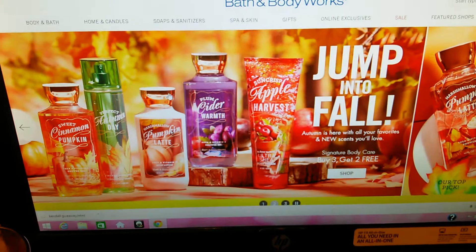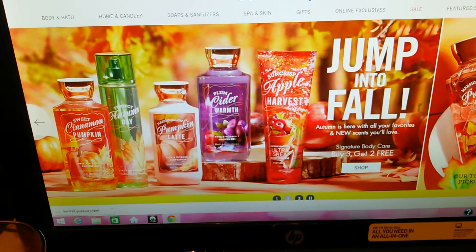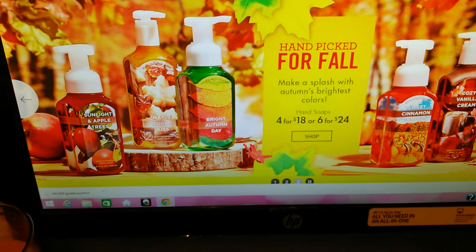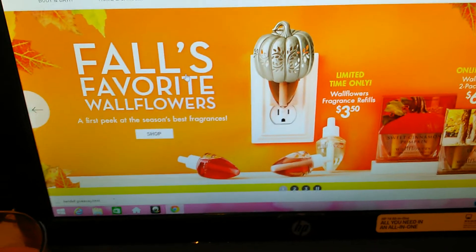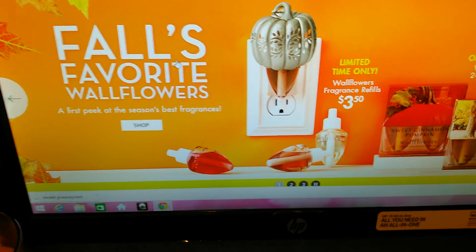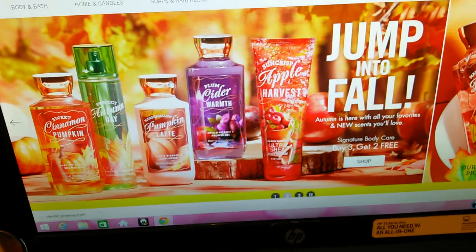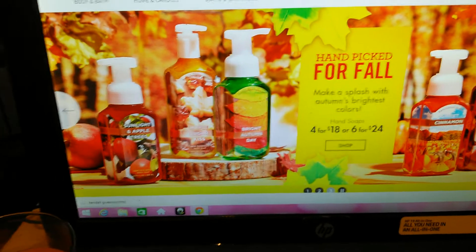I'm gonna be going there next week and I'm so excited. Out of all the scents at Bath and Body Works, fall scents and those types of scents are my favorite of all time. Normally throughout the whole year, even in the summer, I still burn warm cashmere, vanilla, sandalwood type smells. I'm not a big fruity person.